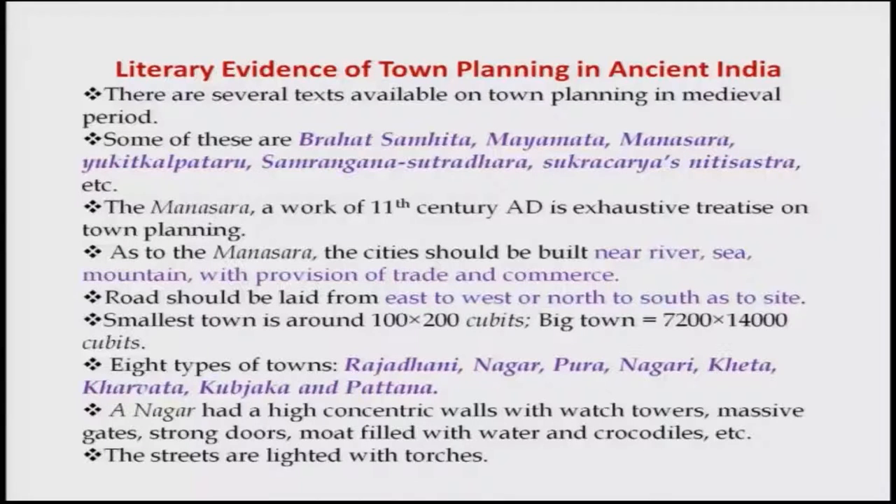According to the Manasara, a city should be built near a river, sea, or mountain with provision for trade and commerce. Roads should be laid from east to west or north to south as per site requirements. The smallest town has around 100 by 200 cubits — one cubit being around 0.45 meters — while a big town has something like 7200 by 14000 cubits. Eight types of towns are identified: Rajdhani, Nagara, Pura, Nagari, Khetha, Kharbata, Kubjaka, and Patana.